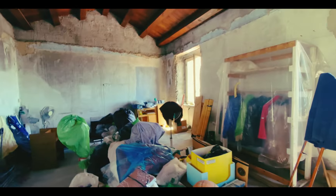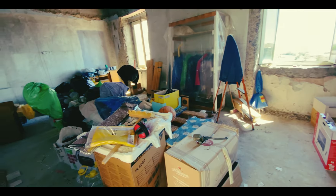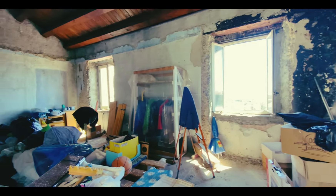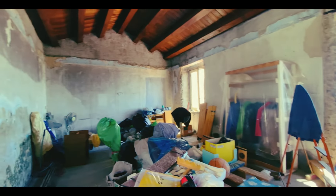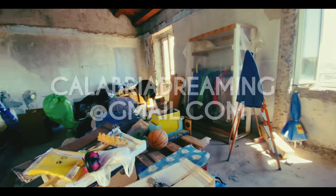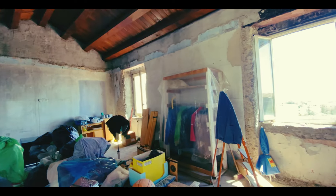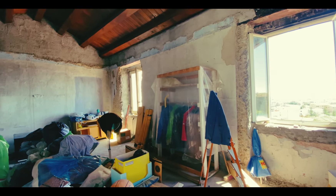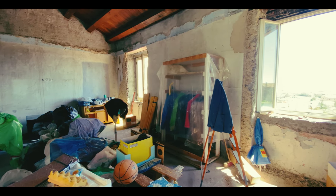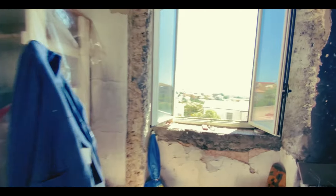You could go downstairs and have a master bathroom, master suite, and maybe an extra guest room. The price he's asking is €48,000. If you're interested, contact me directly at calabriadreaming@gmail.com. I would estimate probably around €40,000 to €50,000 to fix everything and turn it into a fabulous living space.